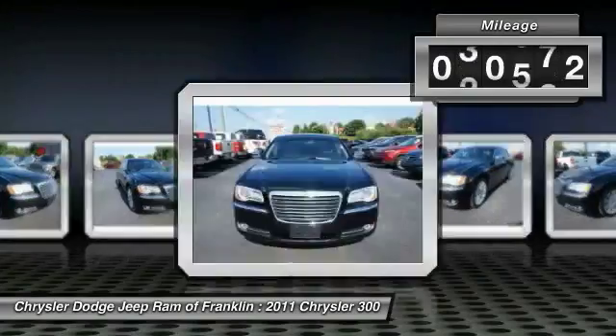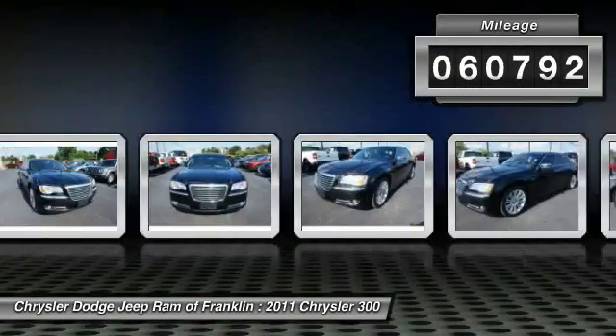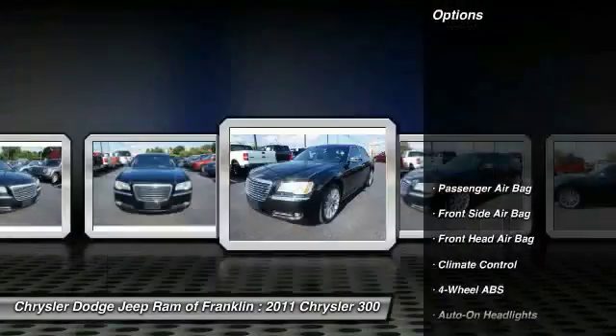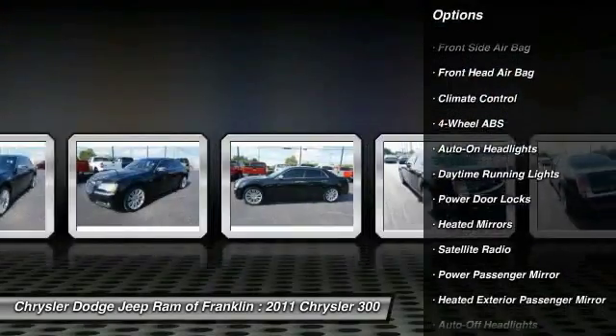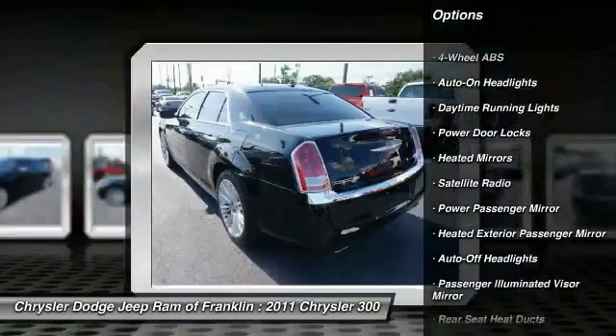This vehicle has less than 65,000 miles. Here are some of this vehicle's great options: steering wheel audio controls, power passenger seat, traction control, keyless entry, and backup camera.